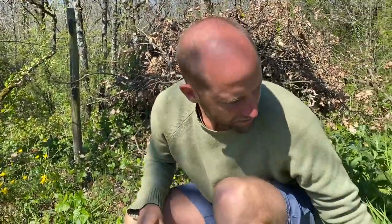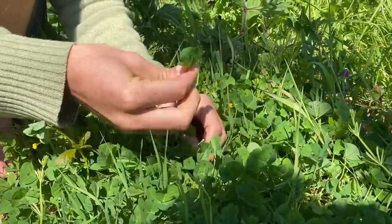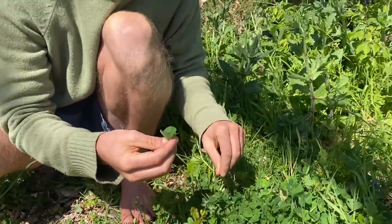This right here would be clover, I believe — and clover is edible. It grows all over the place, and you can eat the flowers and leaves.